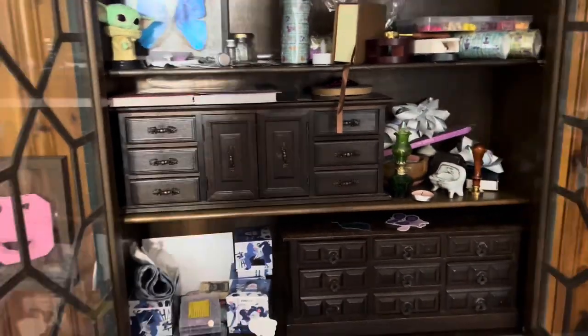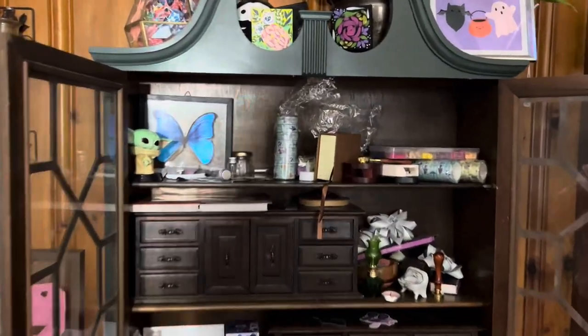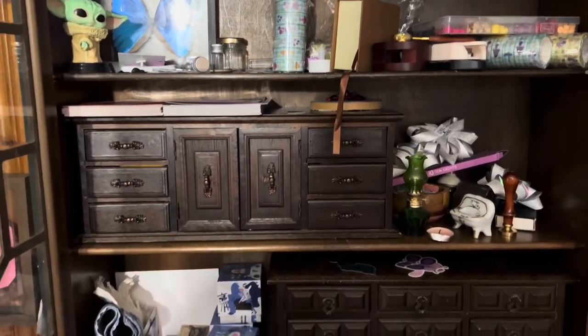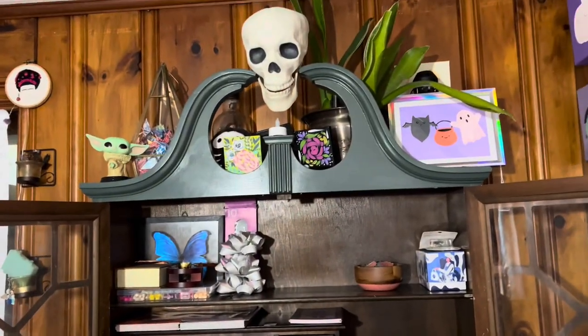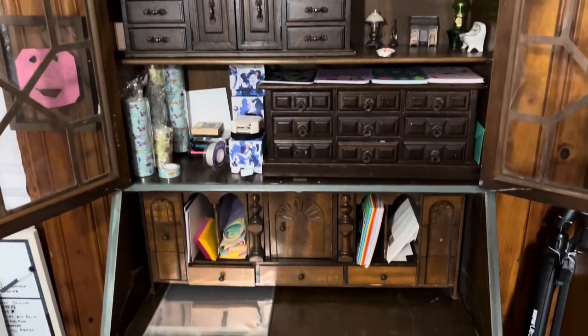This beautiful cabinet is a secretary desk that was given to me by my friend Jess — it was her grandmother's. I repainted it; I sanded it down and then painted it the green color. And here it is tidied up a little bit. I really love this secretary desk.